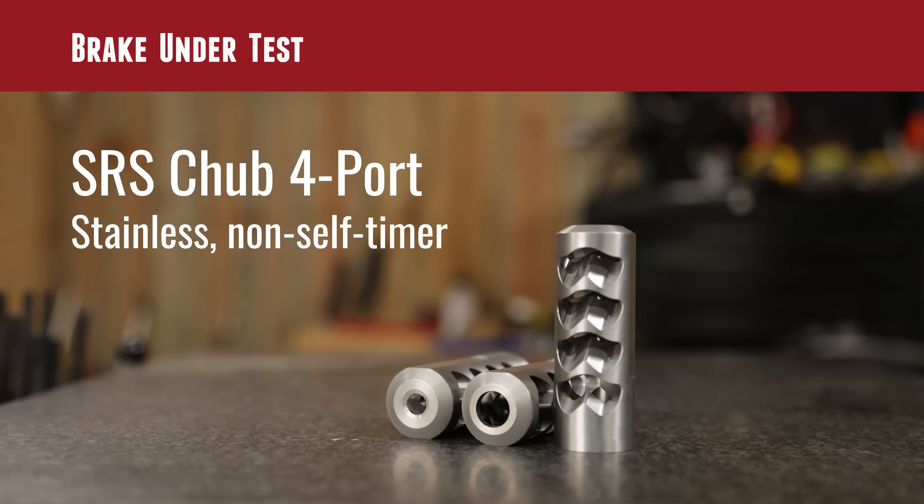Let's talk about the brake used for testing today. A stainless steel four-port chub series brake was made specifically for this experiment — not sold on their website, but purpose-built. Normally self-timing brakes are used, machined so precisely you can't see the line when the nut tightens. For this test, a non-self-timer was used, timed on the lathe so they could quickly return after successive boring passes, hand-tighten the brake on the rifle, and fire a couple more shots.